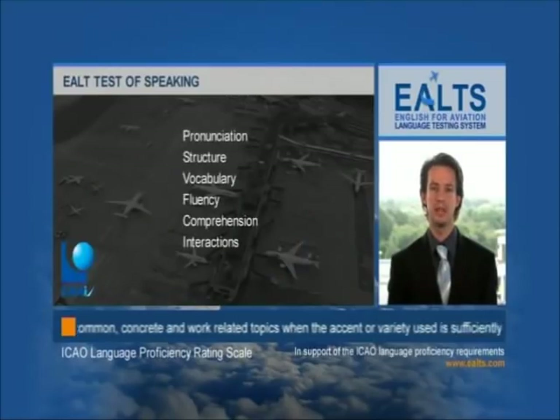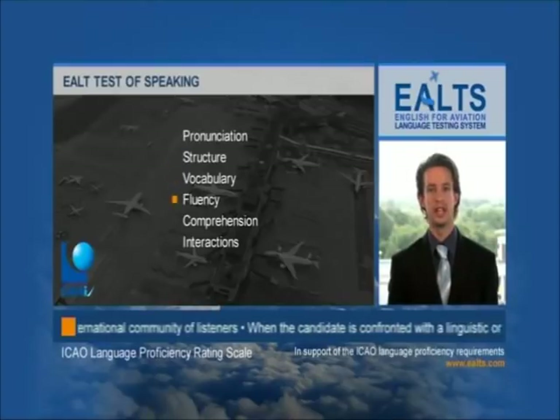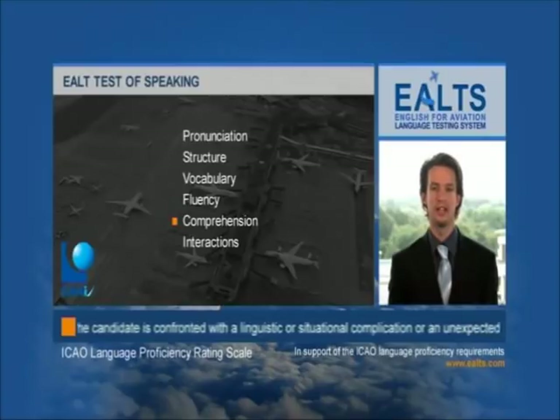Candidates are assessed for the intelligibility of their pronunciation in English, their range and accuracy in use of grammatical structures, their range and accuracy in use of vocabulary, their fluency, their comprehension as measured by their ability to speak and understand, and their overall ability to cope with the interaction.